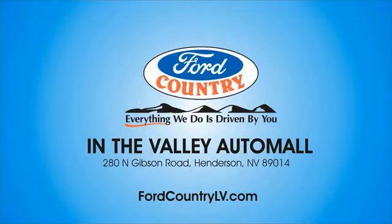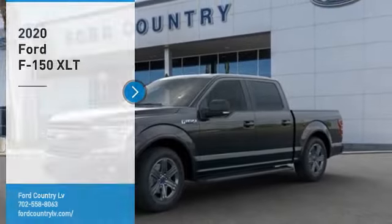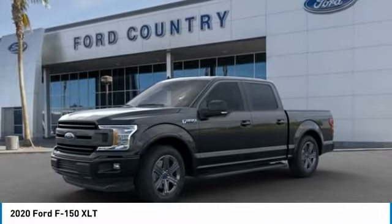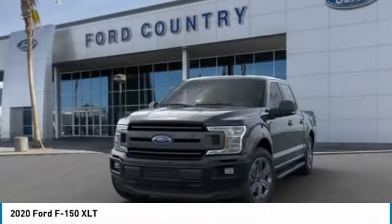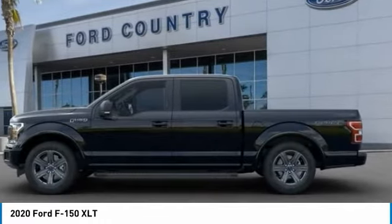Visit Ford Country in the Valley Auto Mall today. Take a ride in the 2020 F-150. A Ford F-150 knows how to handle any situation. It's built to follow orders, no whining.